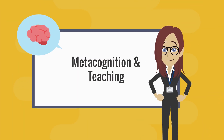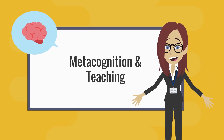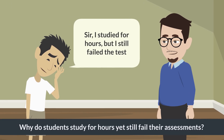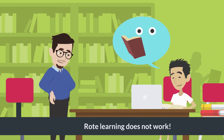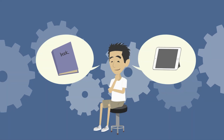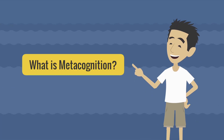Welcome to this episode on metacognition and teaching: how thinking about thinking improves learning. Have you ever had a student say, 'I studied for hours but I still failed the test?' Or maybe you've noticed students reading through their notes, assuming they understand, but struggling when they need to apply the knowledge. The problem isn't effort — it's how they think about learning, and that's where metacognition comes in.